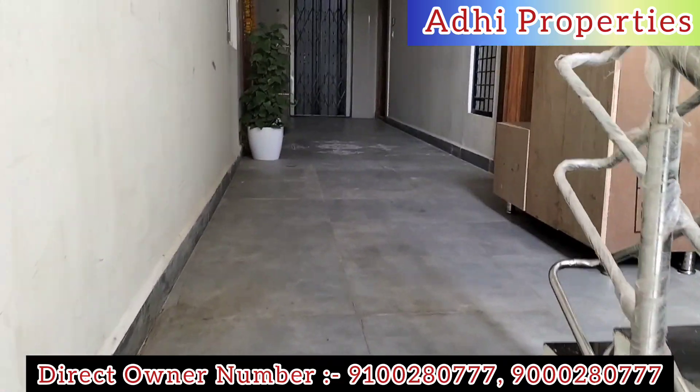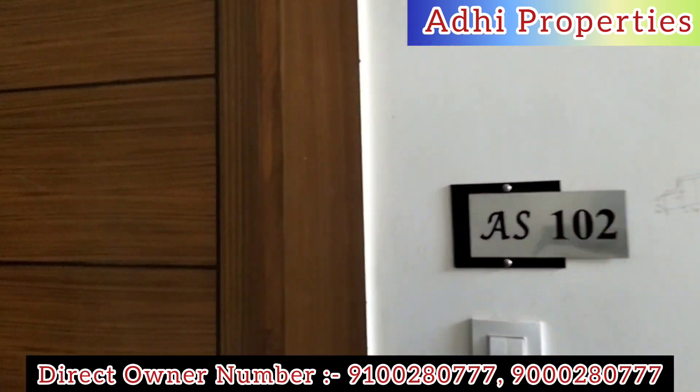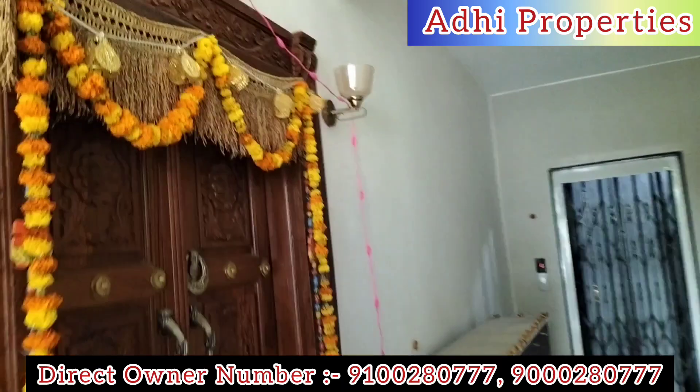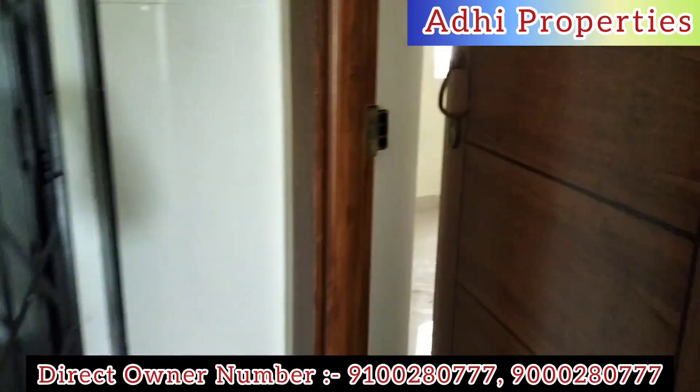If you need rental flats, you can call the contact number provided in the description.